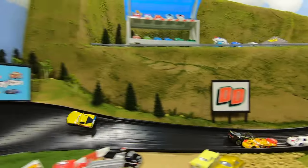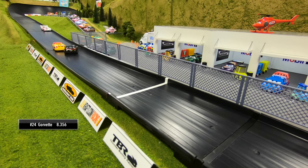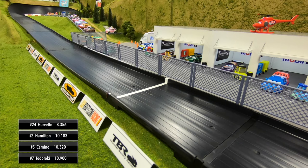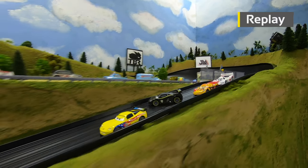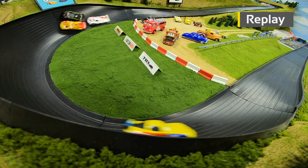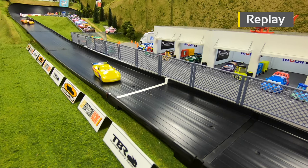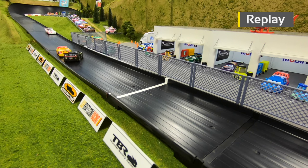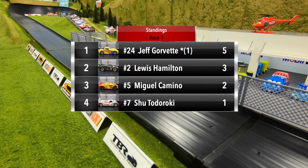Great start for Gorvette, he leads out. Hamilton into the wall, Camino gets into him and he's around. Camino moves to second. Gorvette wins, and then Hamilton takes back second from Camino — Camino third, Todoroki in fourth. What a race between Hamilton and Camino: Hamilton sideways down the mid straight, Camino gets into him and turns him around. Coming out of turn four, Camino loose into the wall — that opens the door for Hamilton, who in reverse takes back the position.